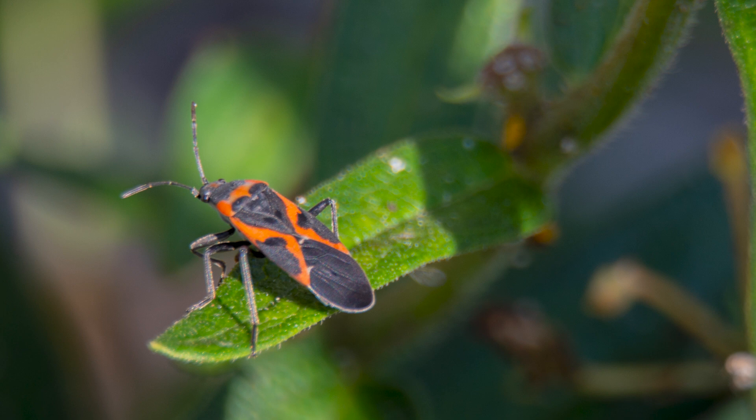The small milkweed bugs are also orange and black, but instead of a black bar on their back, they have a heart-shaped patch along with two black patches on either side. As their name implies, they're smaller than large milkweed bugs, about half an inch long. In addition to milkweed seeds, they may also feed on other plants, nectar from flowers, and occasionally other insects when food is scarce. Unlike large milkweed bugs, small milkweed bugs are permanent residents in Illinois and do not migrate at all.